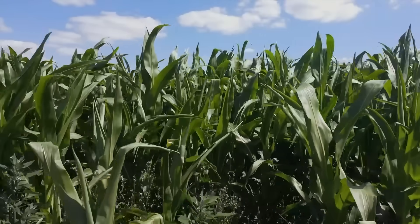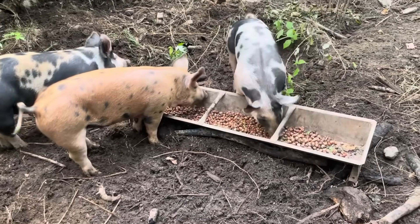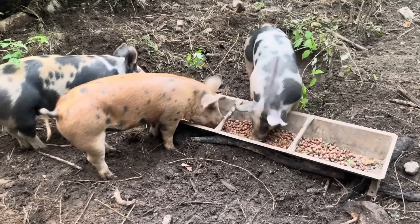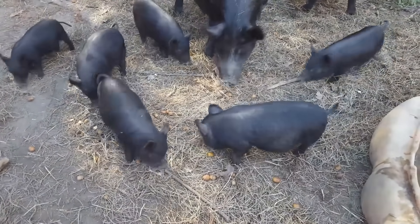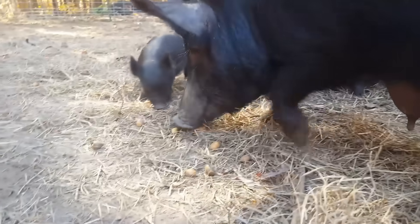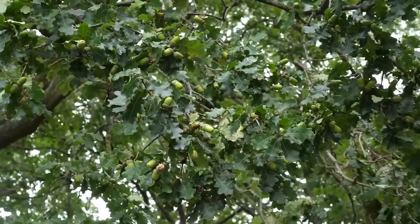So what happened? Cheap corn and subsidized soy flooded the market, and tree feeds disappeared from the rotation. Not because they didn't work, but because they couldn't compete with industrial grain prices. So if the economics — not the biology — made tree feed disappear, the obvious question is: how much do these trees actually produce?